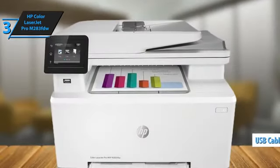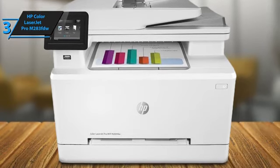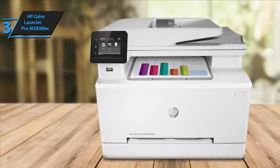Setting up the HP Color LaserJet Pro M283DFW is incredibly straightforward. HP provides a USB cable and clear instructions to help get you started. The printer comes with toner already installed, so all you need to do is add paper, remove some tape, and power it on.